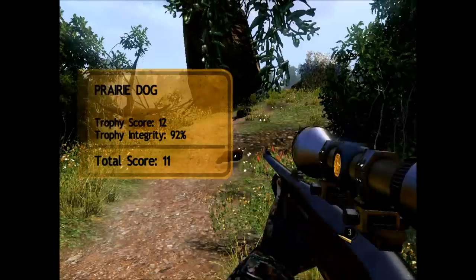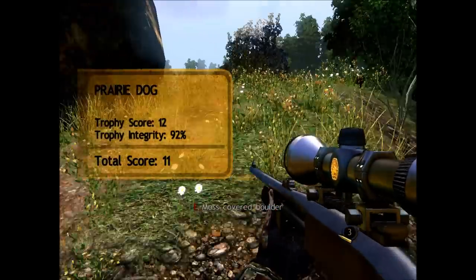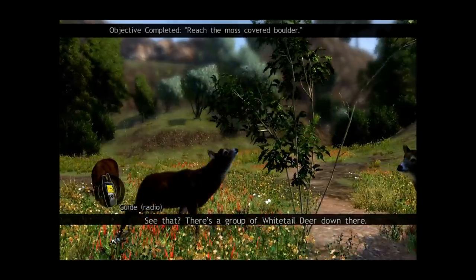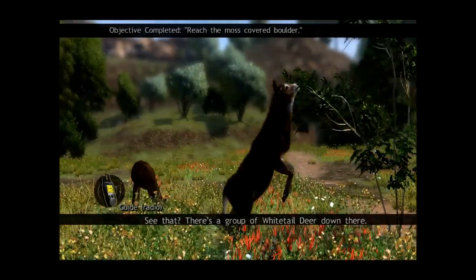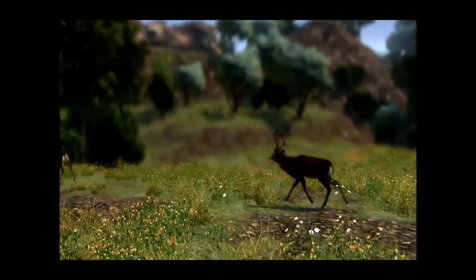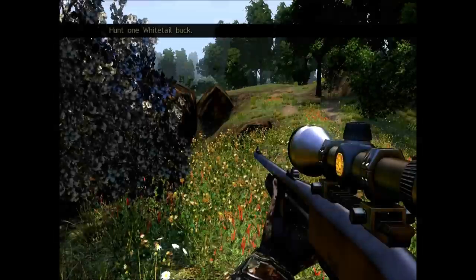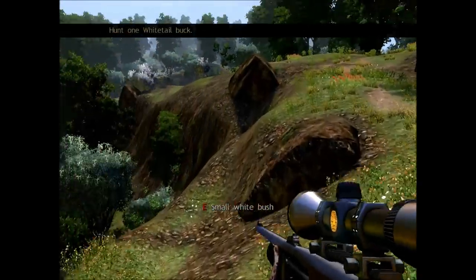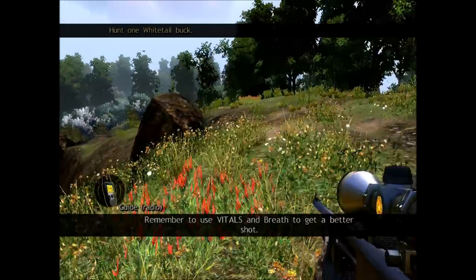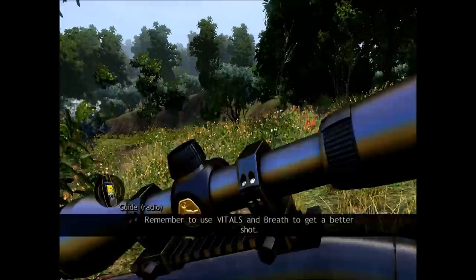Boom! See that? There's a group of white-tailed deer down there. Remember to use vitals and breath to get a better shot.